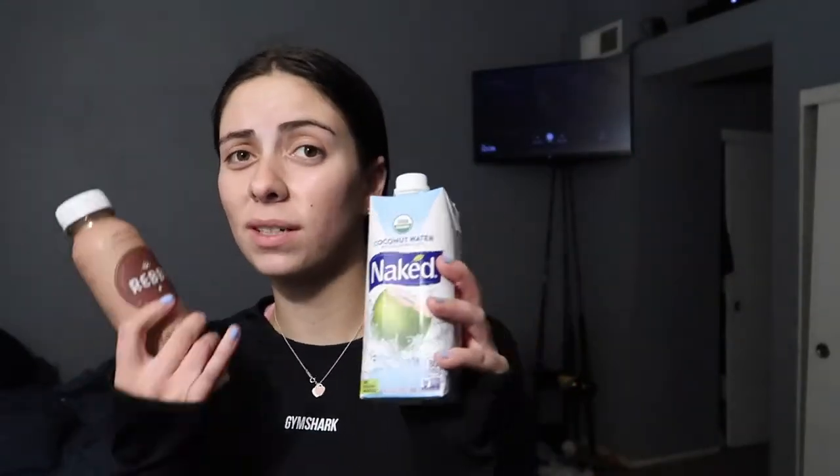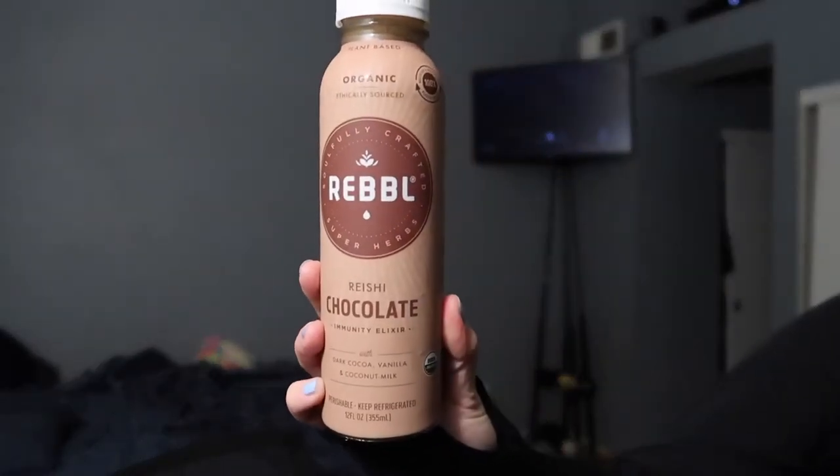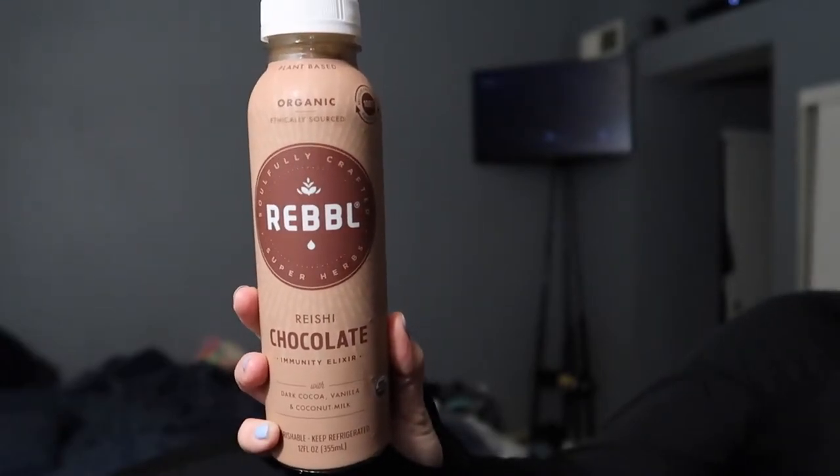On my way home from my walk I stopped by the store and picked up coconut water. I love coconut water although this Naked is so expensive — this was like four dollars. And then I bought this protein shake. I actually showed you guys it in my last vlog. It's the Rebel brand, I actually really really like it.